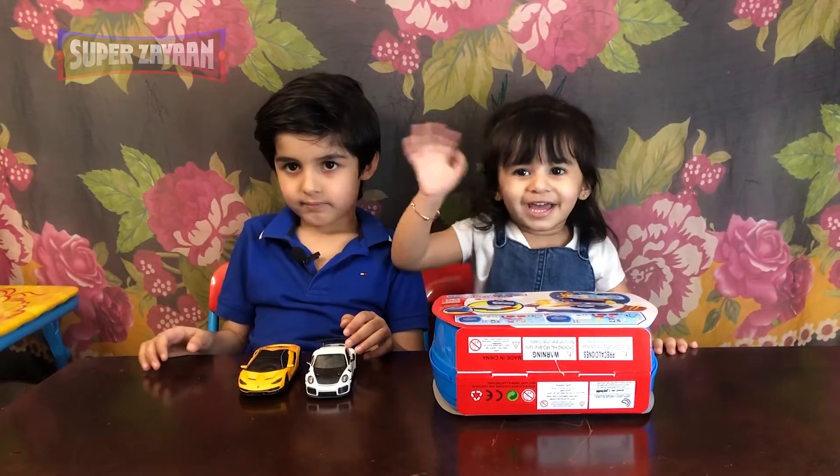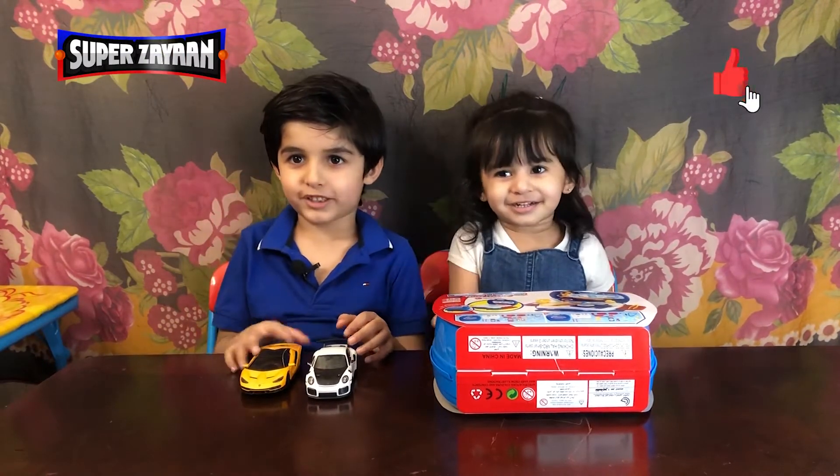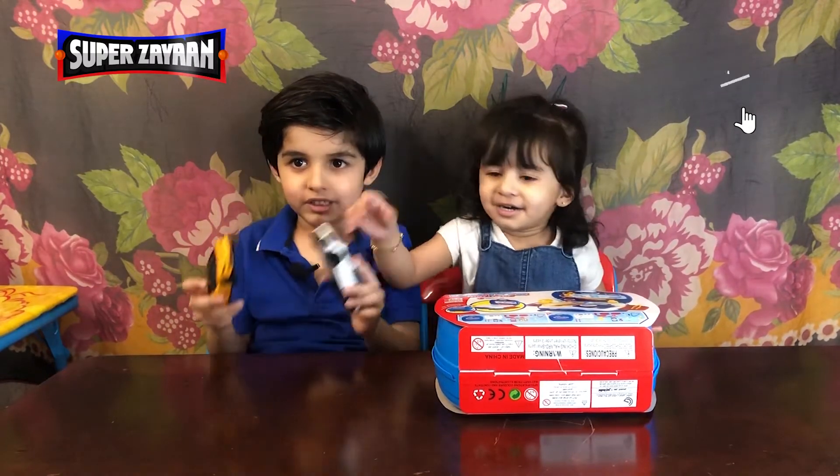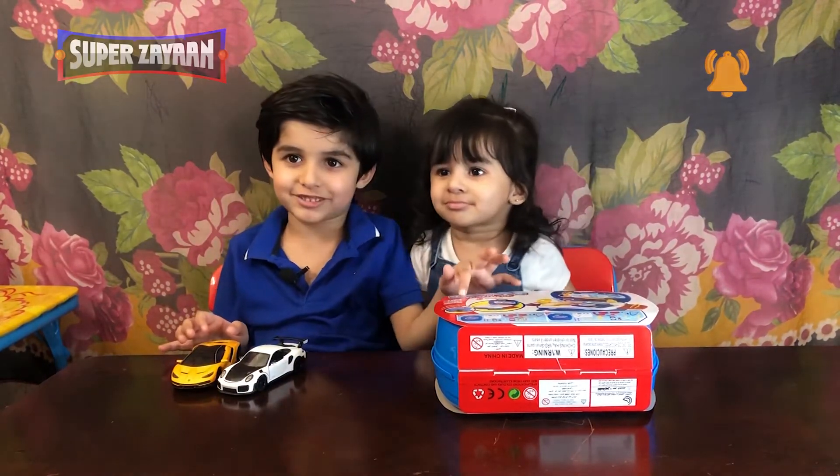Hi! So today I got a brand new collection of cars. And then I got a brand new toy, the doctor toy.